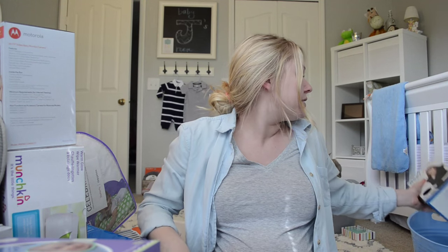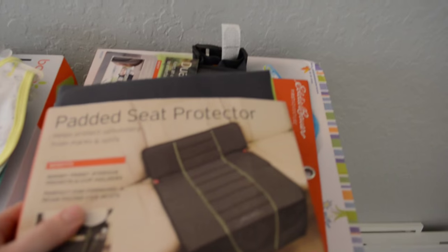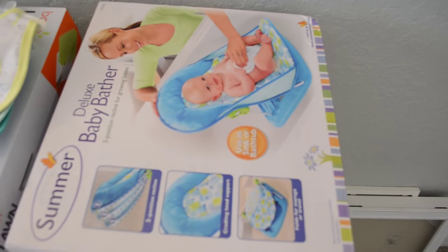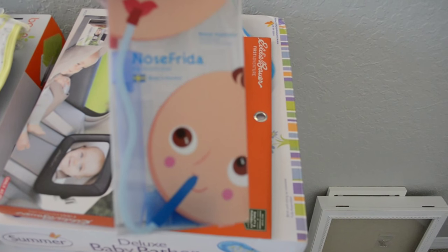I also got — I just went and returned one of the two Moby Wraps I received, and I got some stuff while I was there. A padded seat protector, bibs (I really wanted the Lawn bib so I got that), a changing pad cover, and since we didn't get a bathtub I got this thing which I think is cuter than a regular bathtub. And of course I picked up the Nose Frida too.